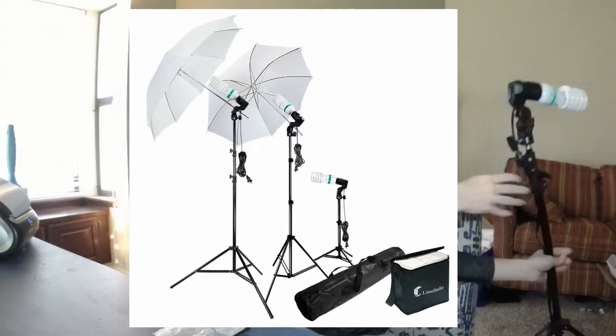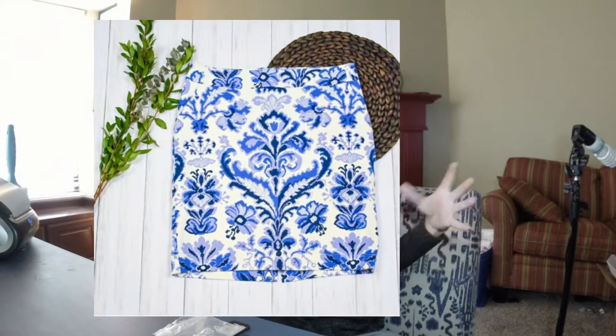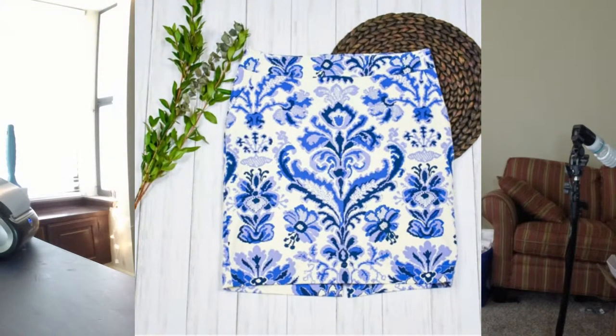My light kit comes on a stand and has an umbrella that attaches to the front to help diffuse the light. The great thing about using a light kit is that you can do your photography any time of day — if the mood strikes me to tackle my huge pile of clothing at 7 o'clock at night, it doesn't matter that there's no natural light outside. I'm able to use my light kit and get the same even lighting throughout all of my pictures, making my closet look really consistent no matter what day I shoot.